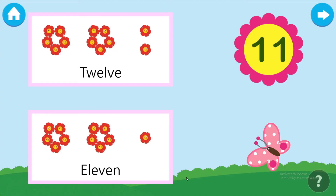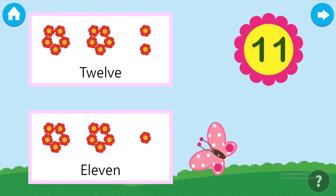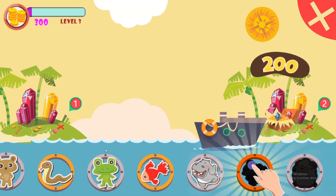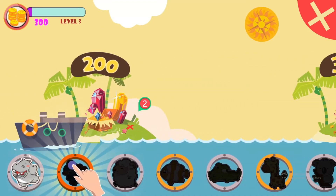Take the butterfly to as many number of flowers. Eleven. Excellent! Please choose your reward.